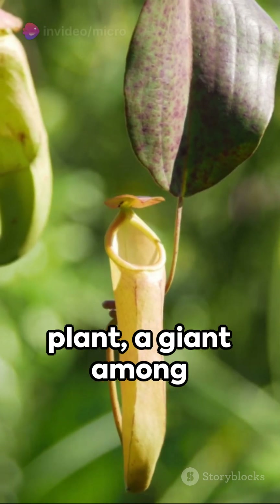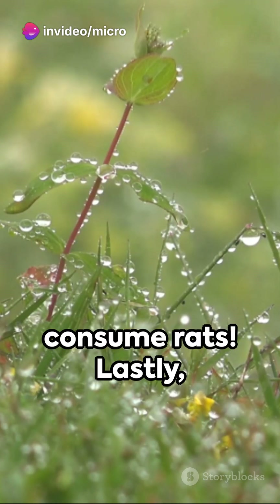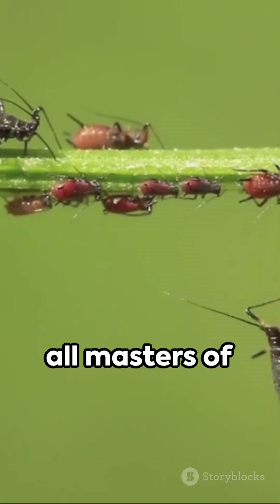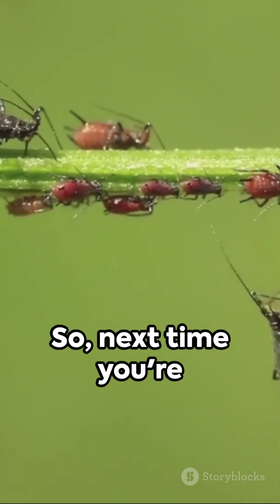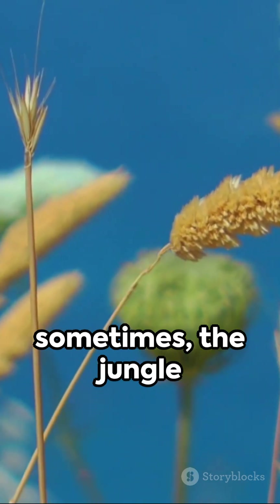The tropical pitcher plant, a giant among carnivorous plants, is known to even consume rats. Lastly, we have the waterwheel plant, the dewy pine, and the broccinia reducta — all masters of deception and digestion. So next time you're out in nature, remember, it's a jungle out there, and sometimes the jungle bites back.